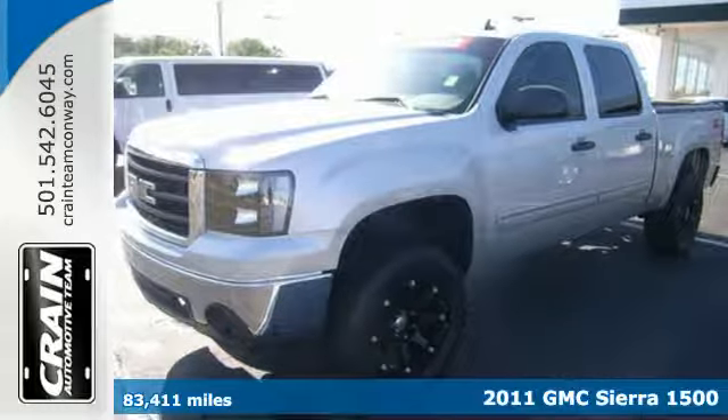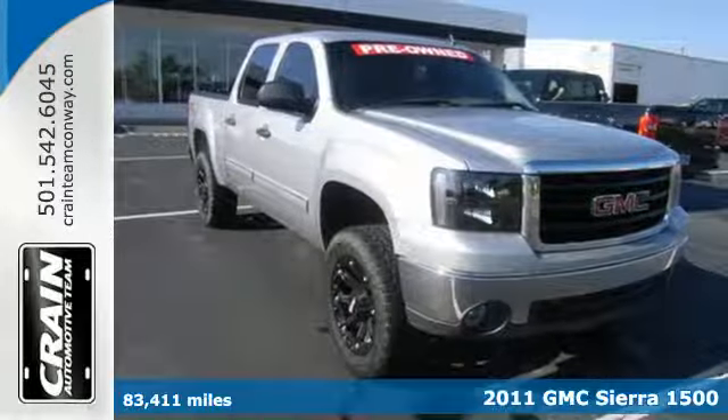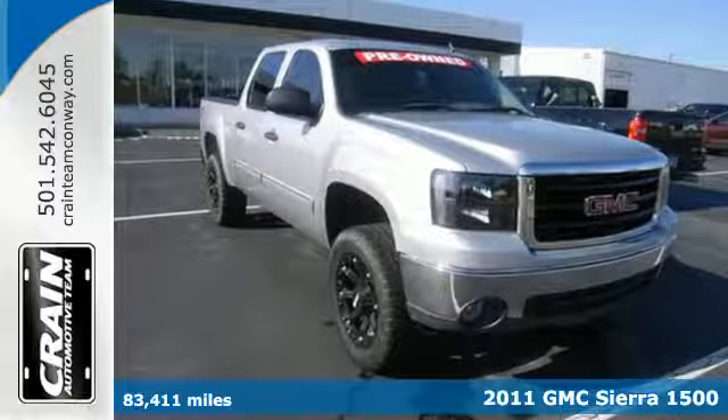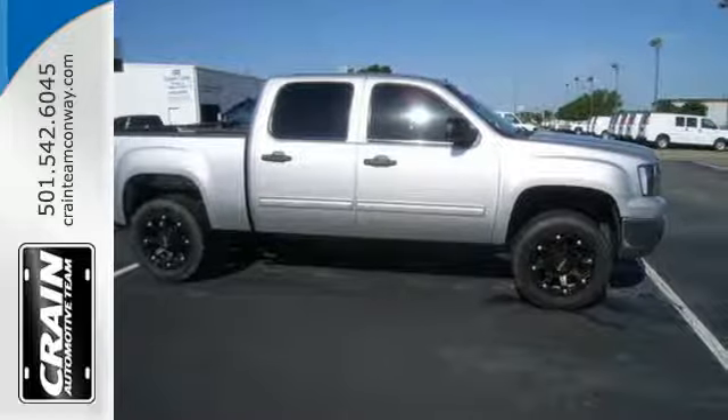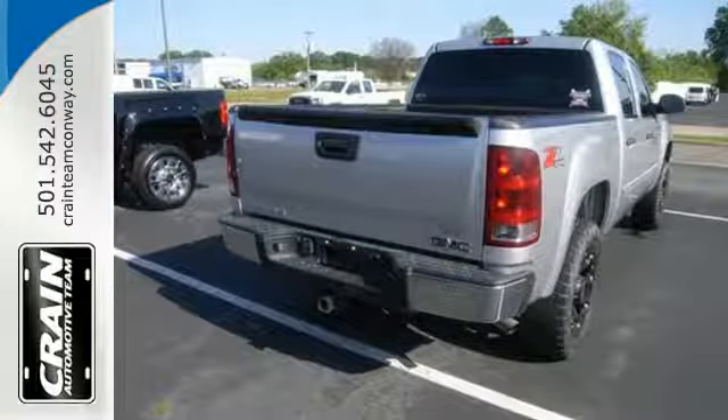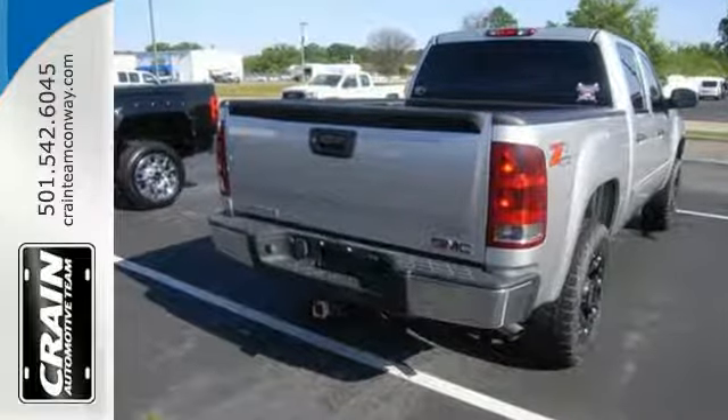Here's a 2011 GMC Sierra 1500. This acclaimed pickup is a practical choice, with standard amenities including a tire pressure monitor, dusk-sensing headlamps, stability and traction control, four-wheel anti-lock brakes, and chrome finish bumpers.